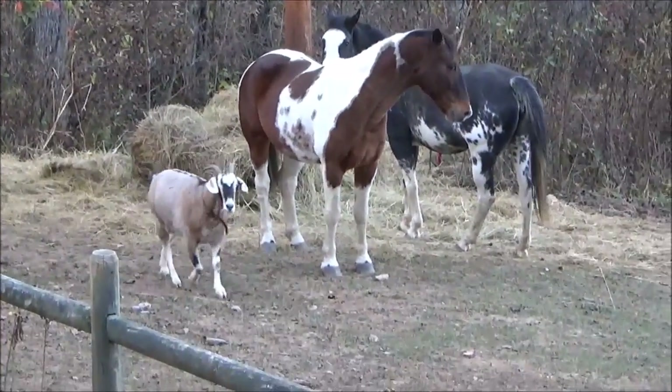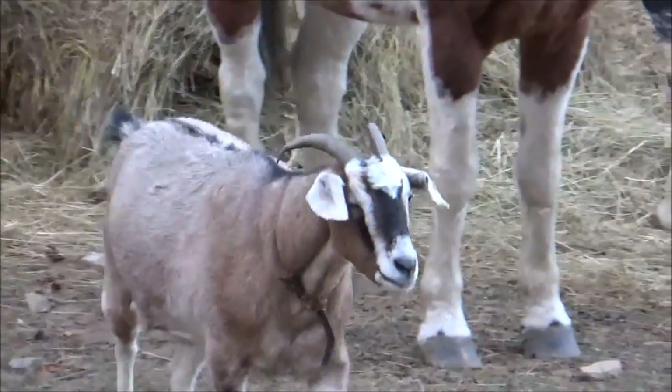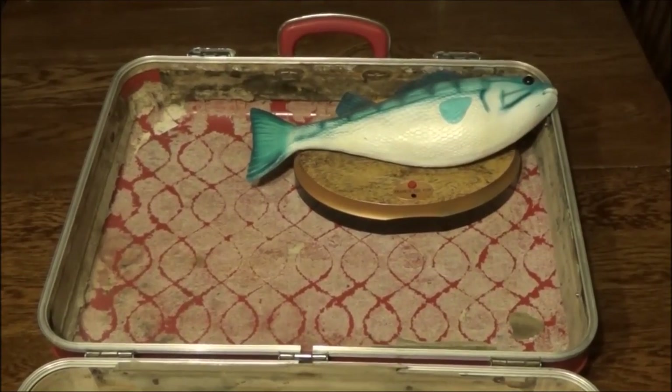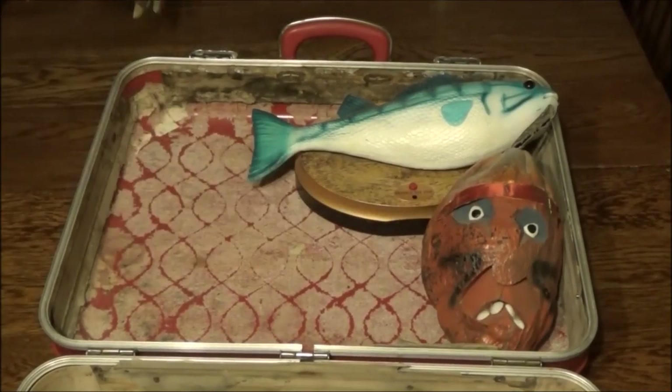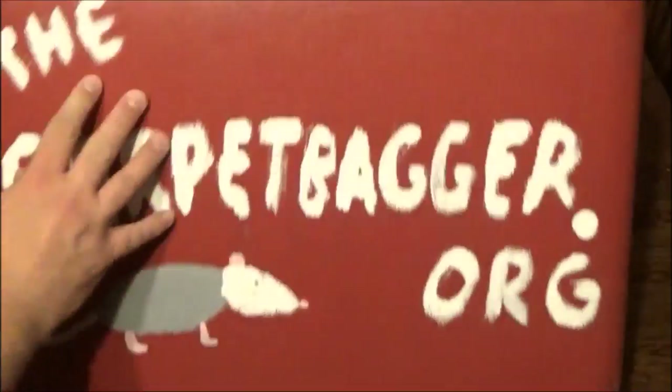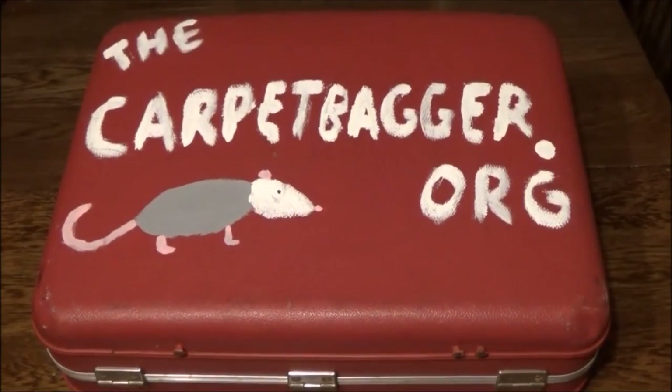Hey Horsies! Hey Clyde! Hey you all! Carpetbagger here, coming to you live from the south — more specifically, somewhere in Haywood County, North Carolina.